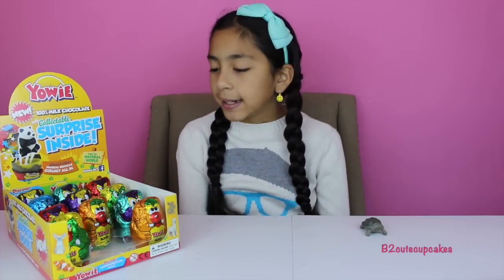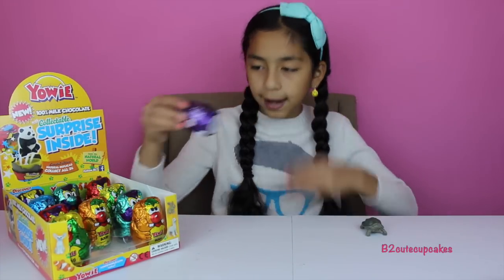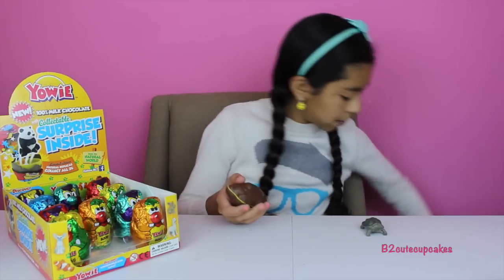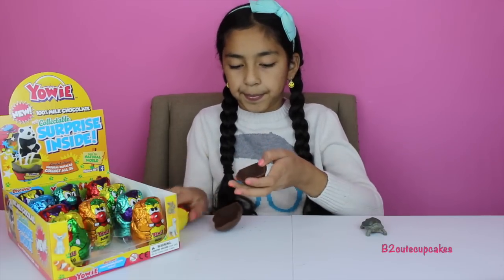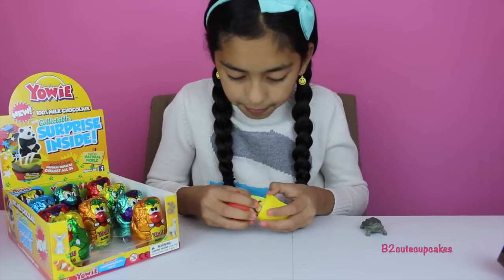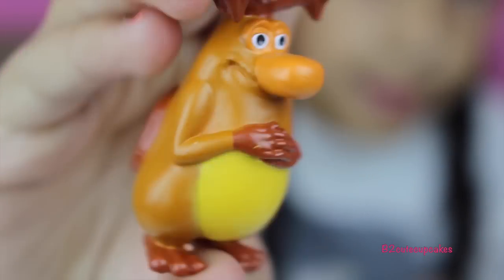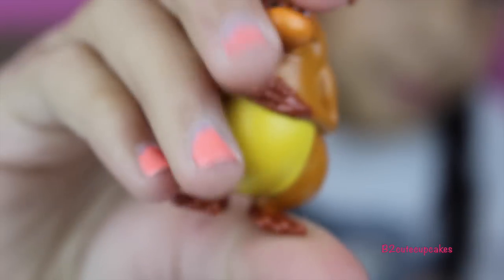On to our next one. So I'm going to open a purple one. This one is called Squish. And we got a platypus. He's so cute. He has a big nose.